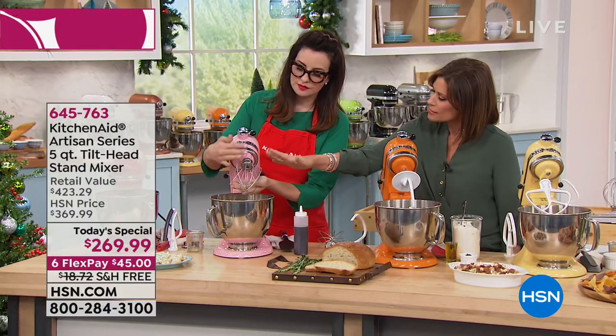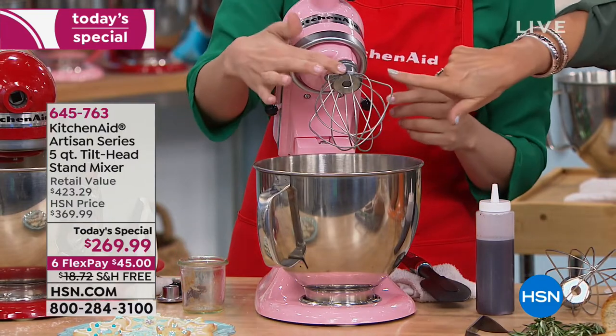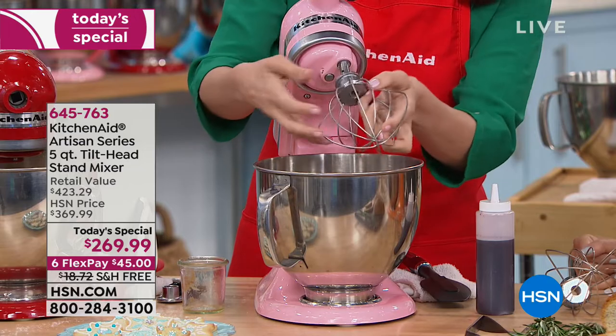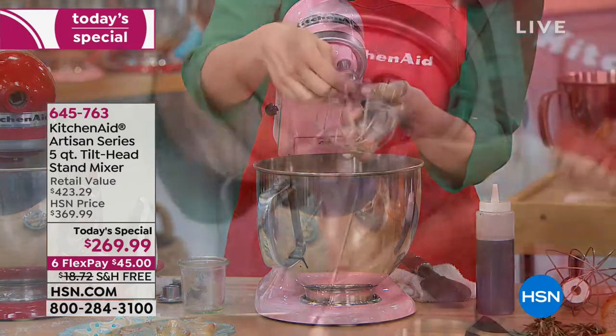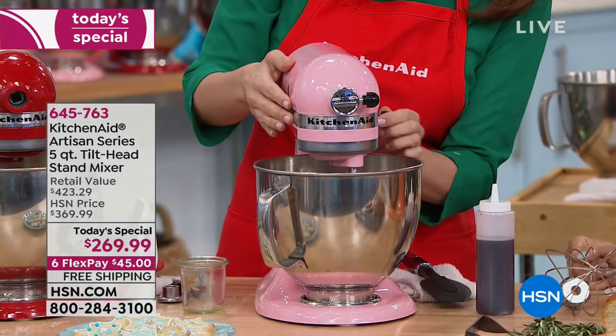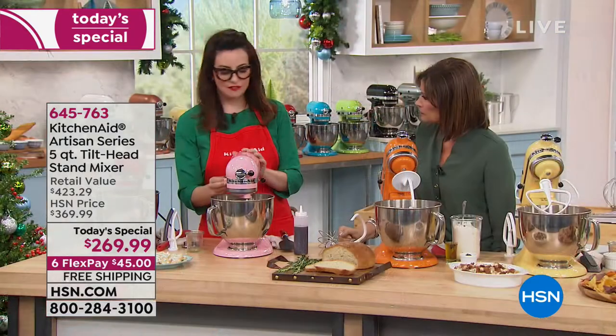This is where all the magic happens — all your attachments attach here. They literally come off with a snap and go on with just a twist. You lock it in and that wasn't hard at all — now you've got your power at your fingertips.